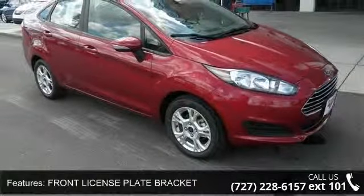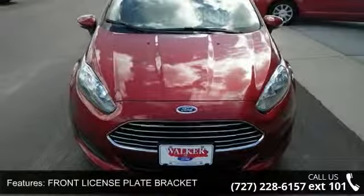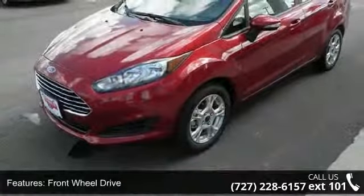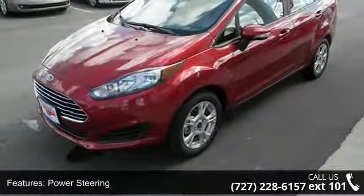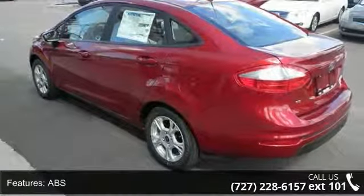This vehicle's top features include front license plate bracket, front wheel drive, power steering, ABS, aluminum wheels, rear defrost, power door locks, daytime running lights, automatic headlights, and MP3 player.